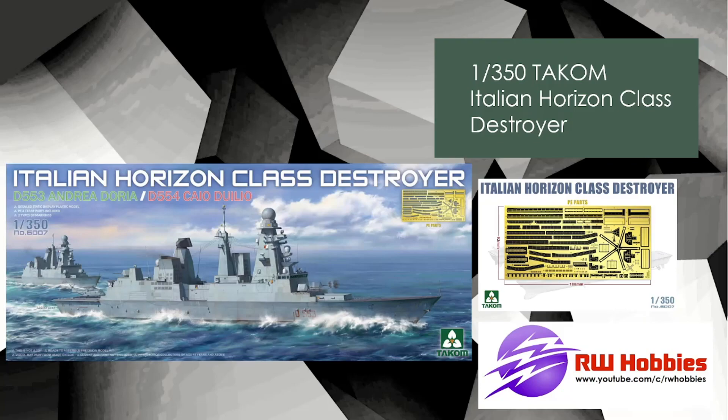Takom — another 1/350 scale, new release coming up. It's the Italian Horizon-class destroyer. I'm not really a boat guy so I don't talk too much about it, but it looks like you get some photo etch. Takom are bringing out quite a lot of boats recently. I don't see a size on the box, but 1/350 scale is going to be a pretty decent size.